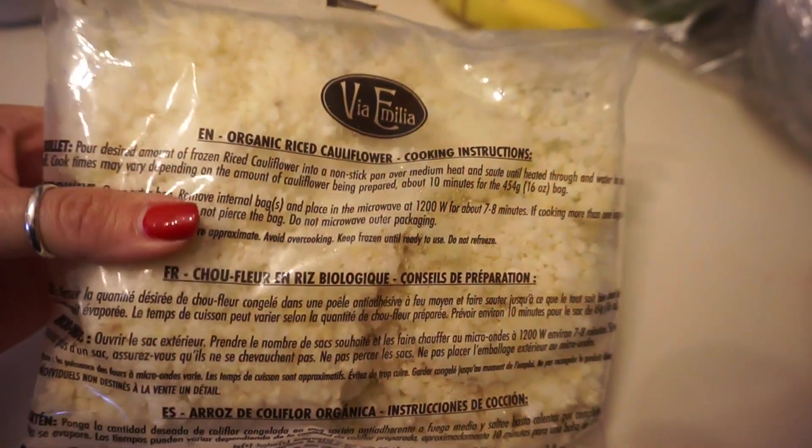I'm just curious — how much is iceberg lettuce where you live? It used to be super cheap, like a dollar ninety-nine, and now it's gone up to like five ninety-nine where I am in Toronto. It's not even a big one, it's a little guy.